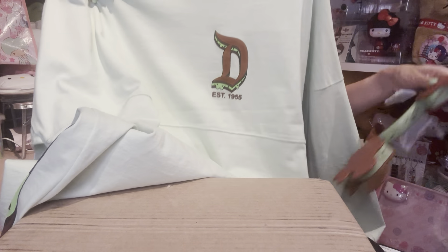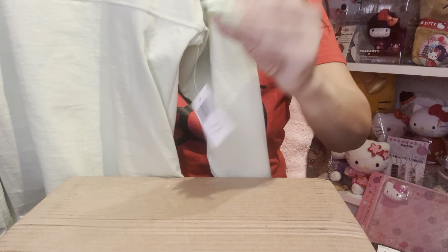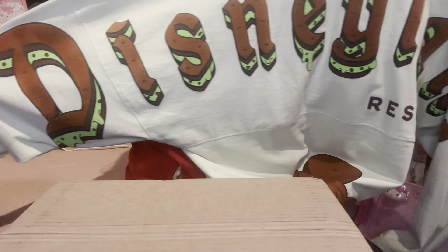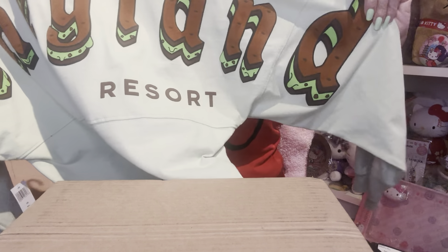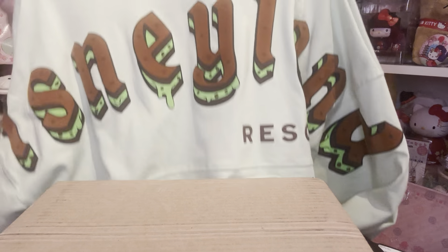And of course I need something to go with these ears — ta-da! I got their spirit jersey in mint green color. This is how the front looks. I don't recall the price on this though, because the tag only has the size. But this is how it looks, and this is the back. It says Disneyland Resort with the little mint chip sandwich. I love this color and I don't have anything in mint green with the Disney logo on it, so that's why I got this.